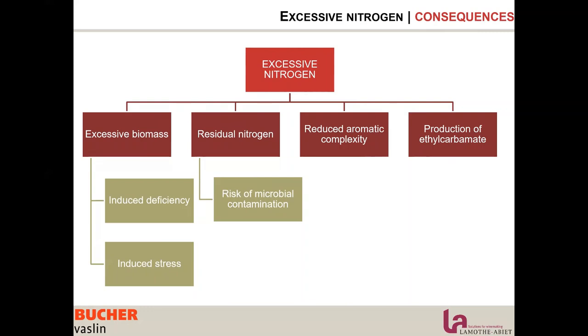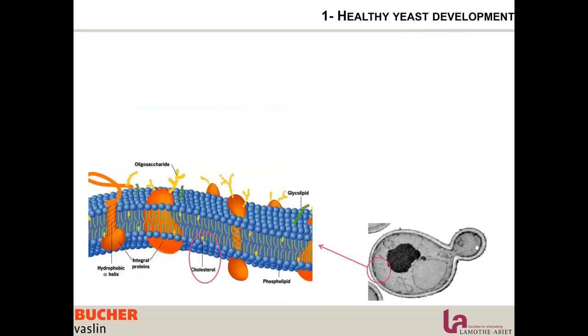So it is very important to control nutrients and nitrogen content, but also full nutrition and a balanced diet for the yeast. The first step we'll discuss is promoting healthy yeast cells. For this we need to talk about the yeast membrane.